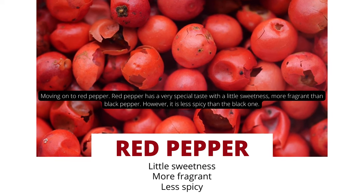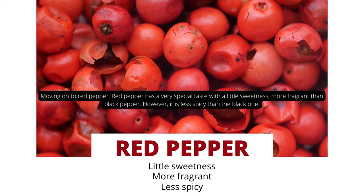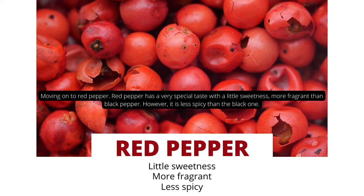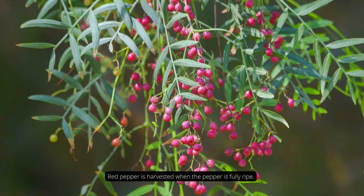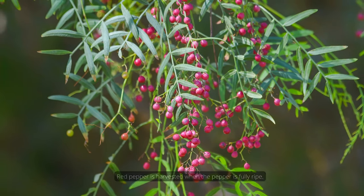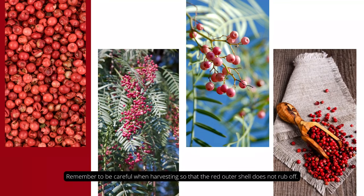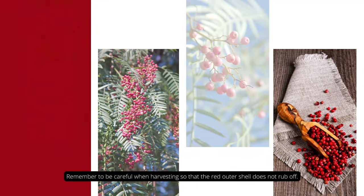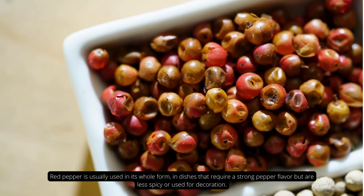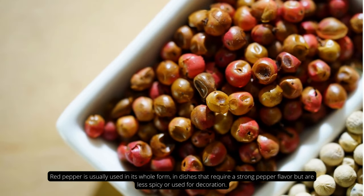Moving on to red pepper. Red pepper has a very special taste with a little sweetness, more fragrant than black pepper. However, it's less spicy than the black one. Red pepper is harvested when the pepper is fully ripe. Remember to be careful when harvesting so that the red outer shell does not rip off. Red pepper is usually used in its whole form in dishes that require a strong pepper flavor but are less spicy, or used for decoration.